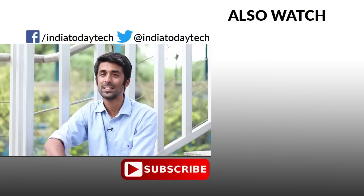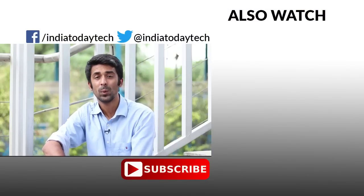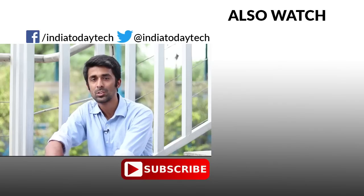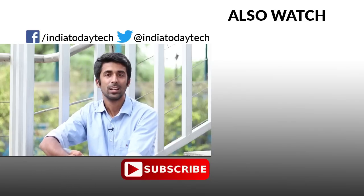Do let us know what you think in the comments section below. If you liked this video, hit the thumbs up button and share it with your friends. Subscribe to our channel to get the latest videos delivered directly to your inbox. Thank you for watching.